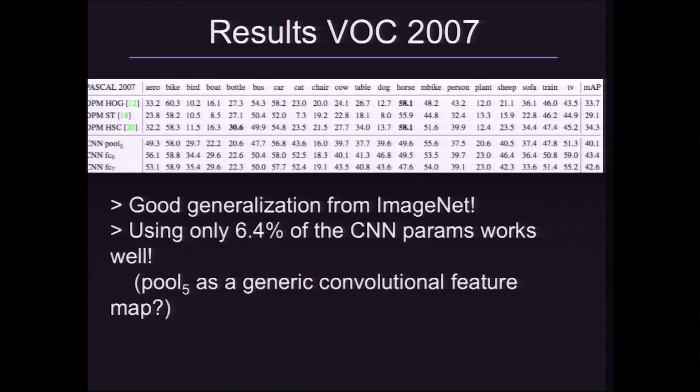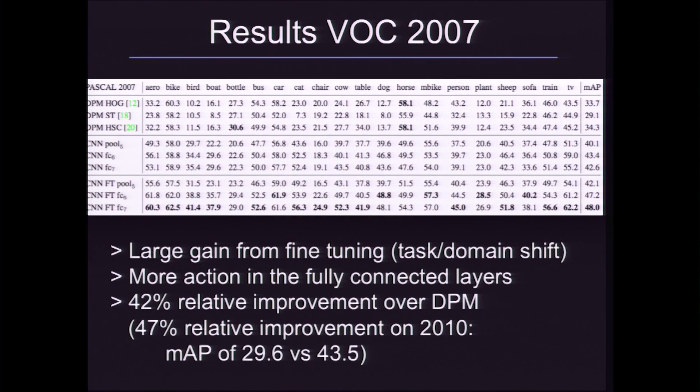People have been working on this dataset for a long time. The results in terms of mean average precision — a detection scoring mechanism — were in the 30% range. Just applying the basic version of our algorithm, feeding region proposals into the ConvNet, gets us a large boost from 34% to roughly 43%. And if you actually fine-tune the parameters of the network on the Pascal dataset itself rather than using raw parameters from the ImageNet-trained version, you get an even bigger boost from 34% to 48%, which is roughly a 50% improvement over the previous best work.